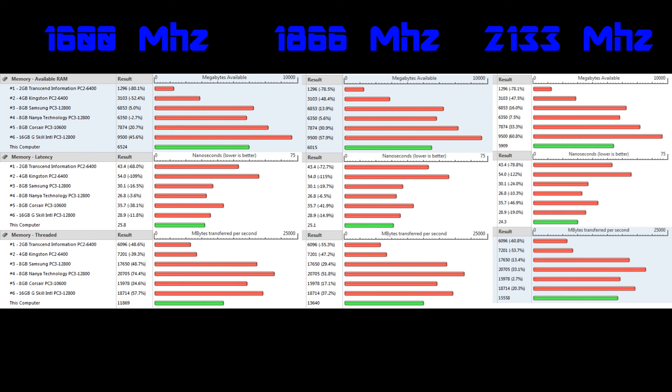Available RAM doesn't depend on speed, and latency also doesn't depend on the speed of the RAM but on other factors which I haven't changed. But the megabytes transferred per second of the memory greatly increased from 11,870 to 13,640, all the way up to 15,600. So there's a great increase in the amount of data that can be transferred on the RAM.